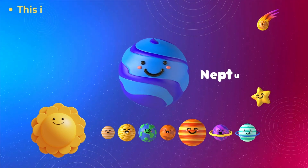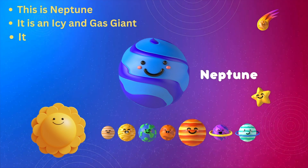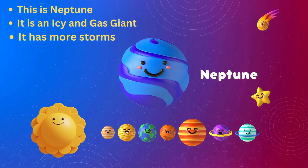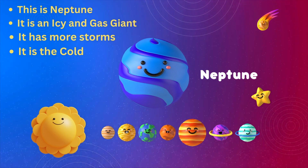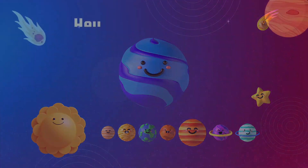This is Neptune. It is an icy gas giant. It has more storms and is the coldest planet.